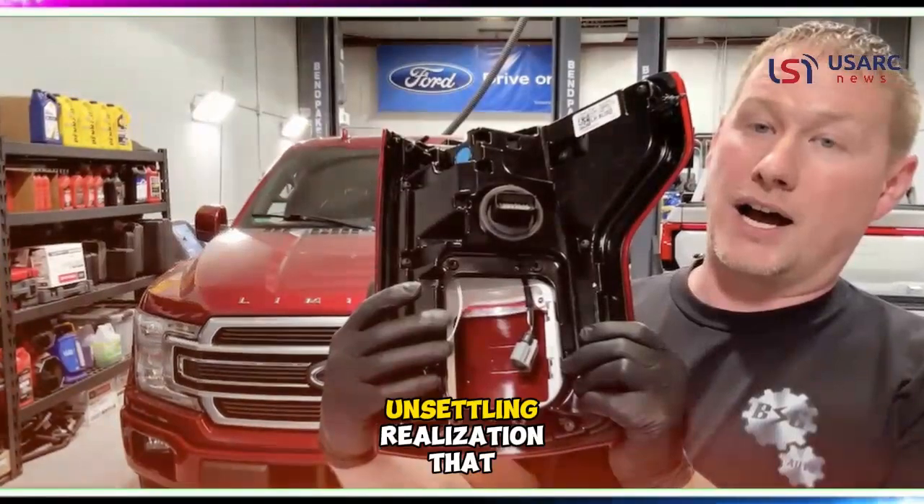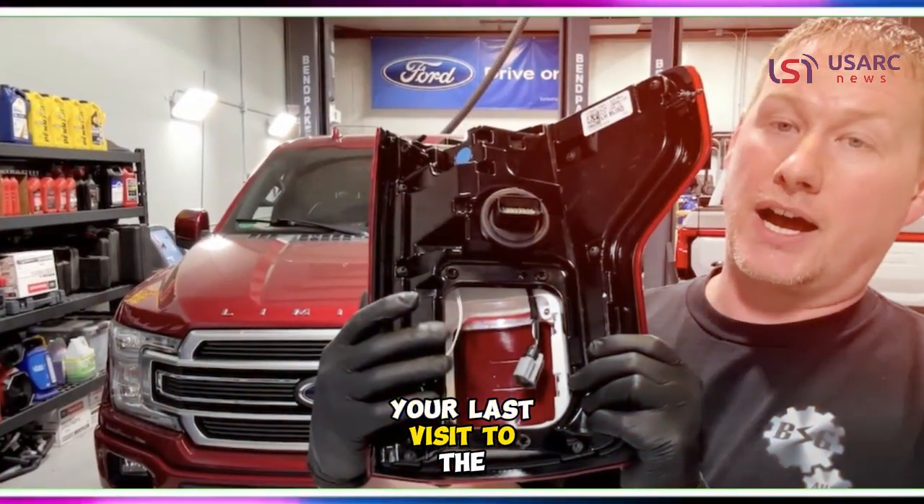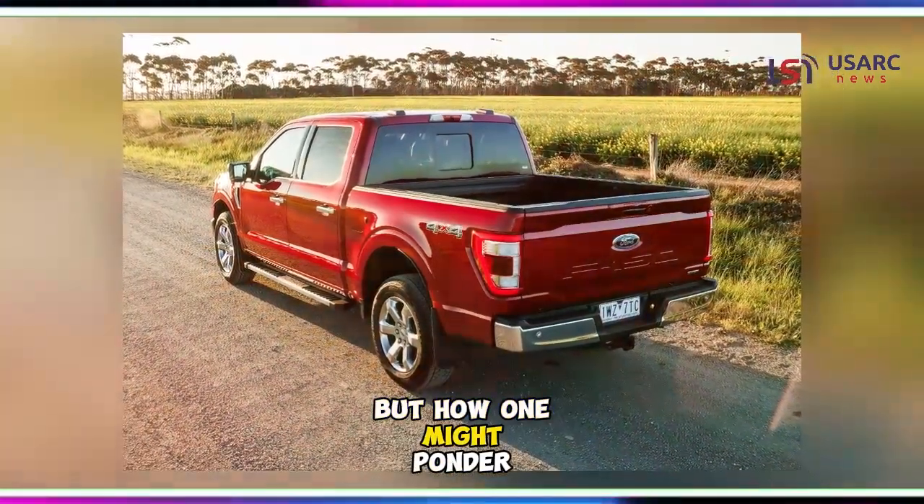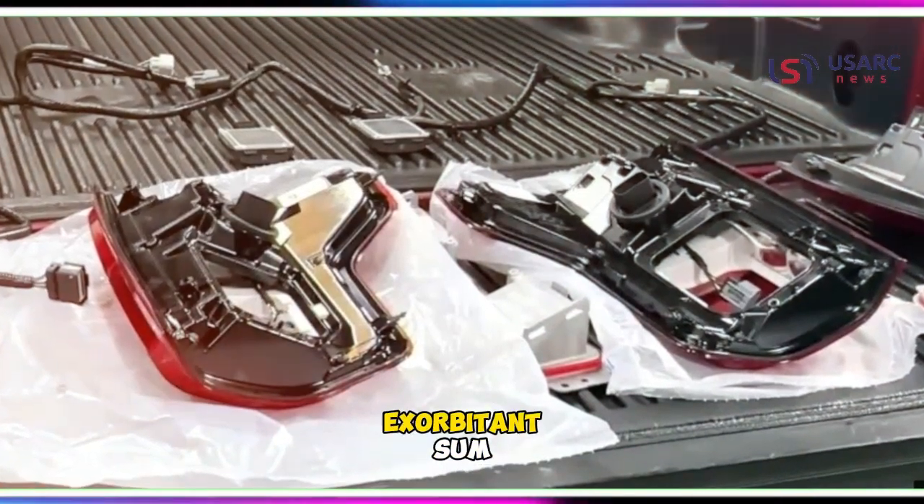Brace yourself for the unsettling realization that your last visit to the mechanic might pale in comparison to this astonishing revelation. But how could a routine taillight replacement possibly amass such an exorbitant sum?